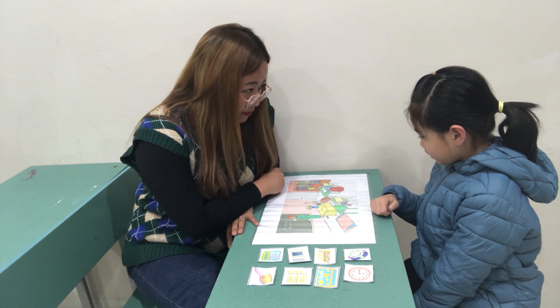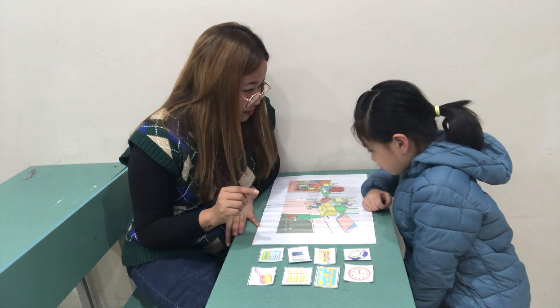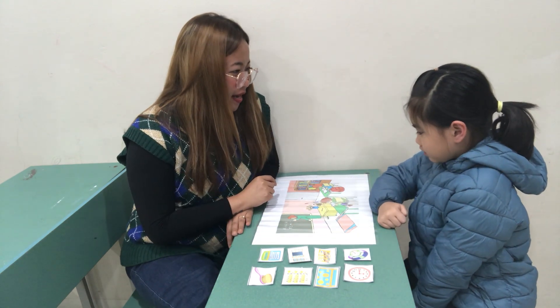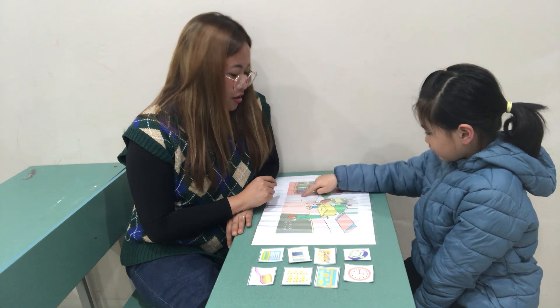Where is the student's bag? Student's bag. It's the student's. This is the teacher's bag. It's the student's bag. Where is the rock? Very good. Where is the blackboard? Blackboard. Where is the pen? Where is the door? Okay. Very good.